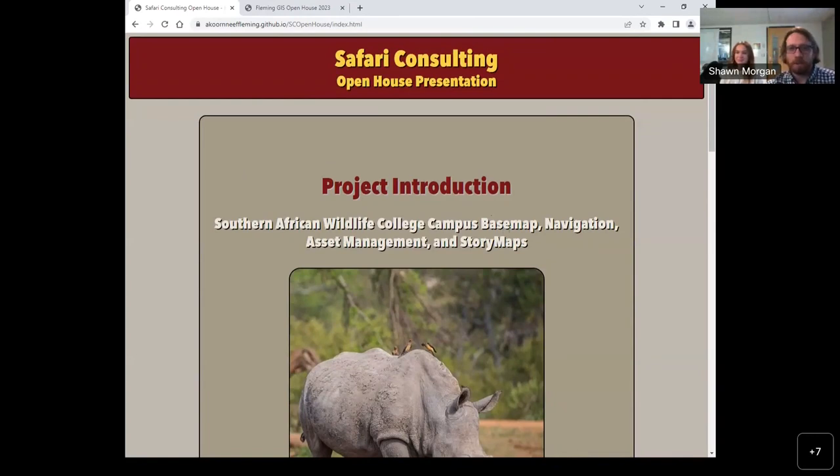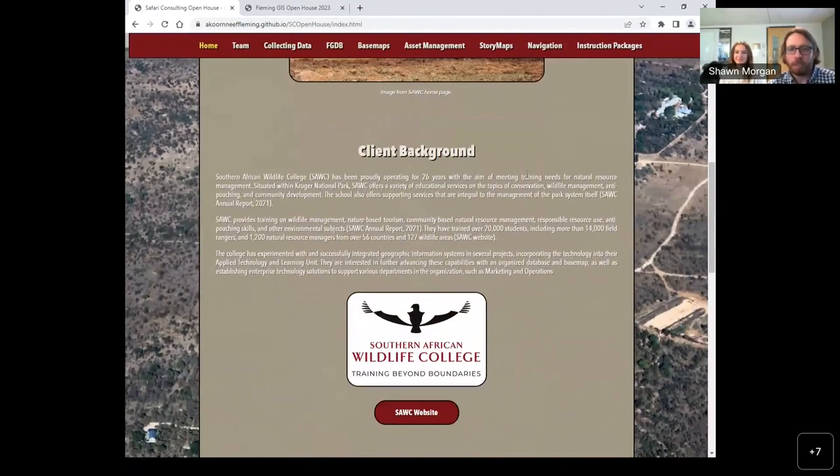We are Safari Consulting and we are here to do two things today: break the ice and talk about the work we did with the Southern African Wildlife College. The Southern African Wildlife College has been proudly operating for the past 26 years with the aim of meeting training needs for natural resource management. They offer a variety of training topics related to conservationism and provide services integral to the management of the park system itself. They are located within the boundaries of Kruger National Park in South Africa.